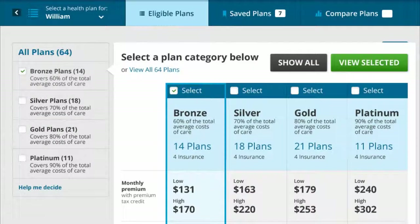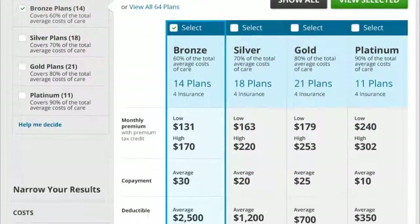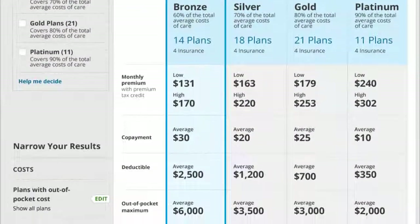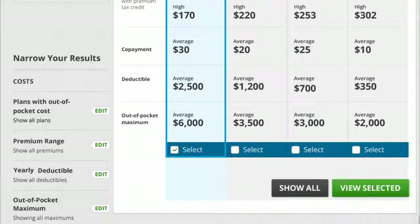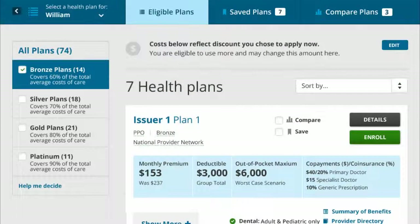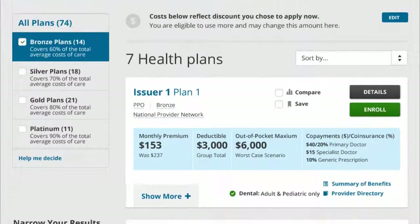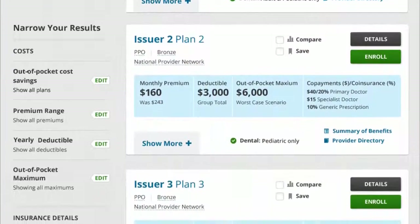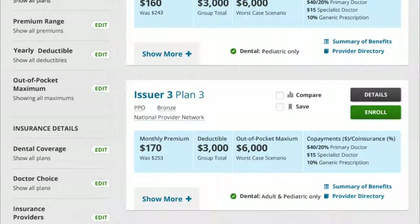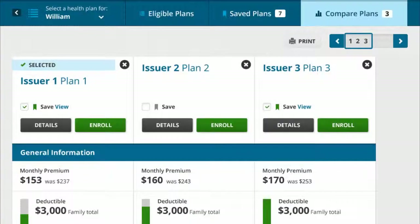William can compare all his insurance options based on price, benefits, quality, and other features that may be important to him. He may select one or more metal-level groupings before viewing plans. William selects to view plans from the bronze category and is then shown a variety of health plans in his area. William can use the filtering options on the plan results page to help narrow down his plan search. He selects three plans to compare. Consumers can select up to 12 plans to be compared; however, only three will display at a time side-by-side.